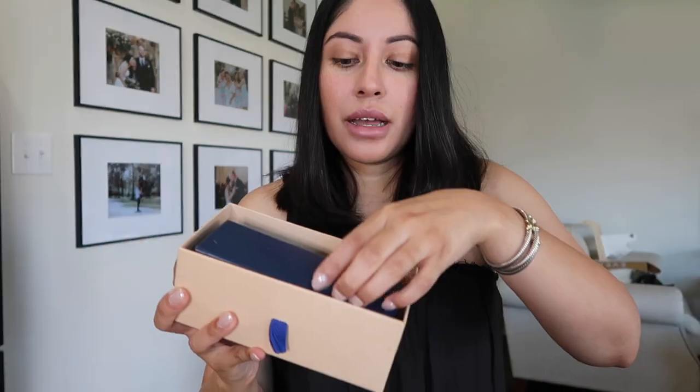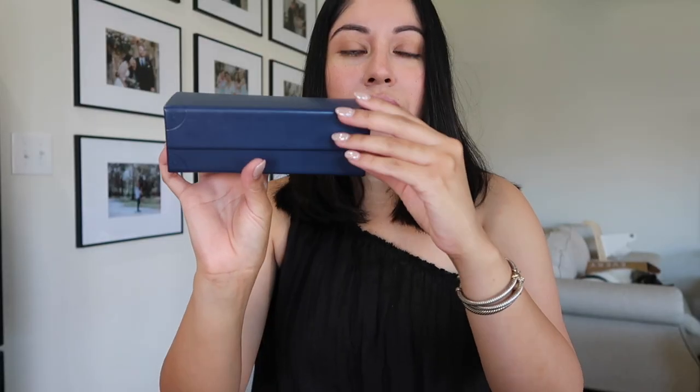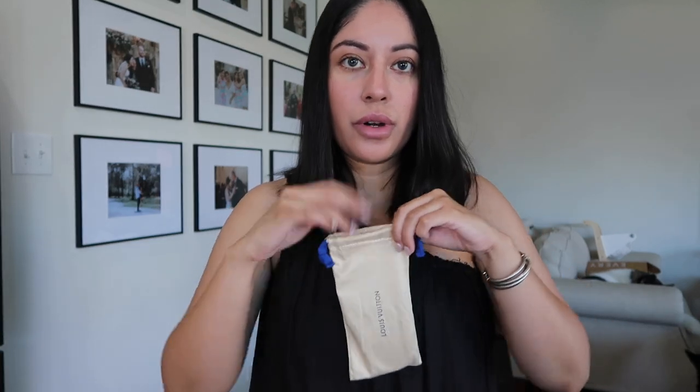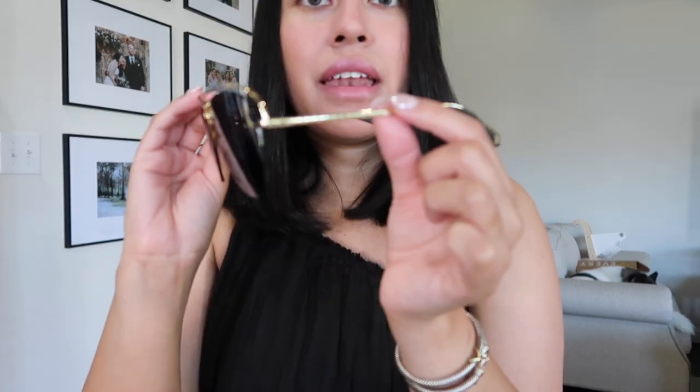I thought, if by my birthday I still want them, then I'll go ahead and get them. They come in this little trunk case — really cute, it says Louis Vuitton, it has a magnetic closure, you open it and it says Louis Vuitton inside. I don't remember the name of these sunglasses, but I'll have everything in the description box below or on the screen. Oh my gosh, I am in love with these sunglasses!